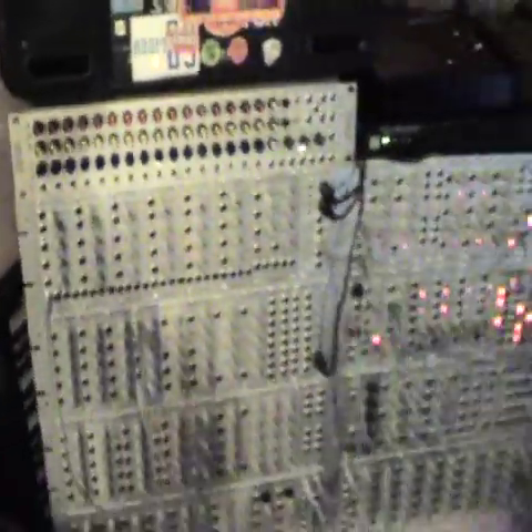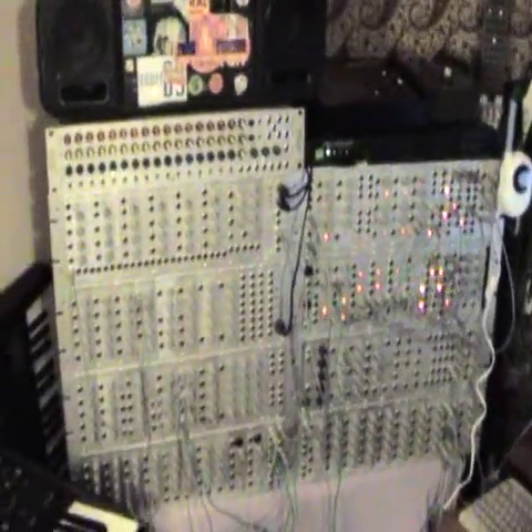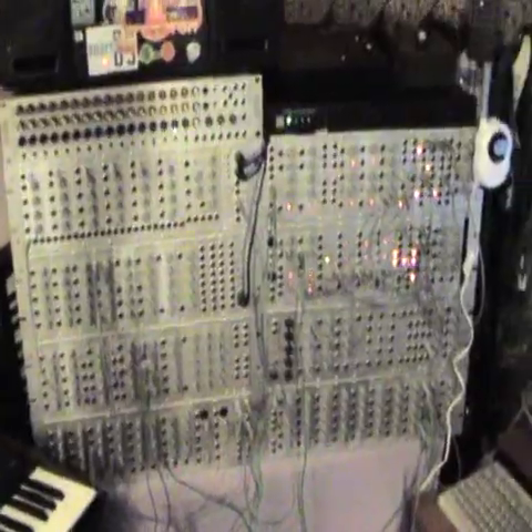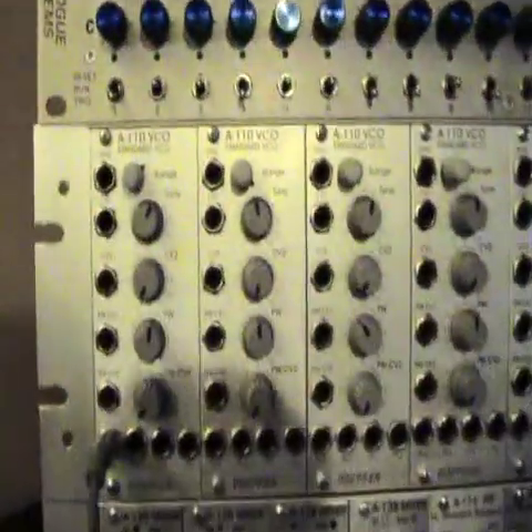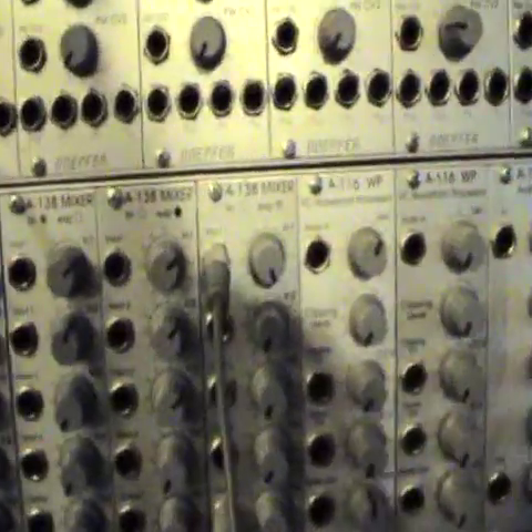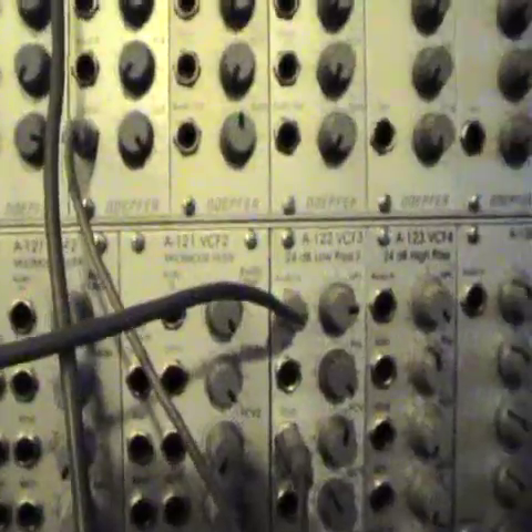You can also use the CV and gate out on that to power the Doepfer A100. That's 84 modules there. There's the analog sequencer and you've got like seven oscillators, various mixers and waveform processors, and then you've got my filters down there — a couple of low pass filters, high pass, multi modes, fixed filter bank. That's kind of nice. And tons of envelope generators and stuff like that.